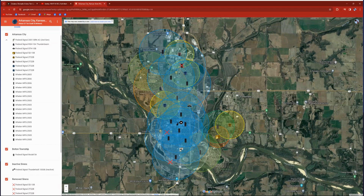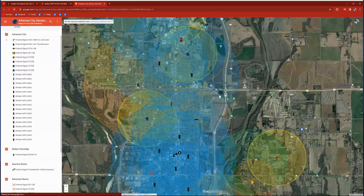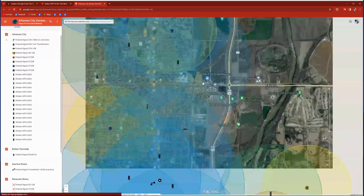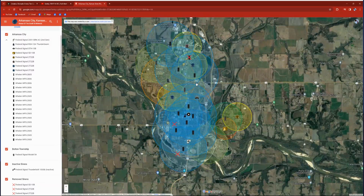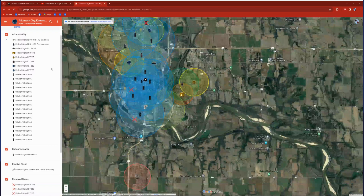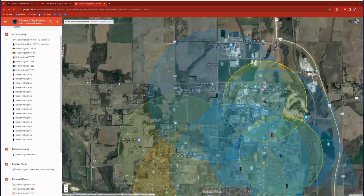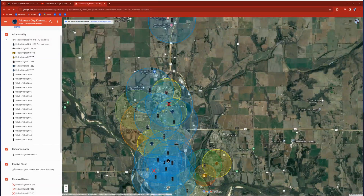In terms of how good the siren system is, it's really good in terms of coverage — it's a 10 out of 10. The city is pretty much covered to the max. There's probably not a place in the city that you can't hear a siren, except maybe a tiny bit on the outskirts.